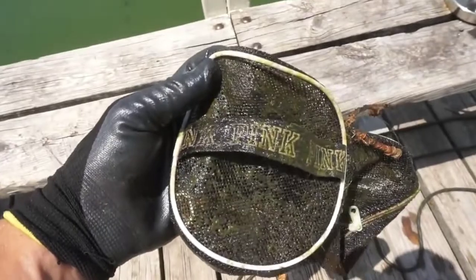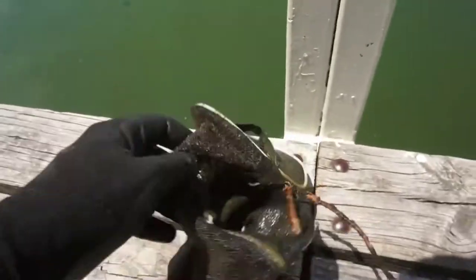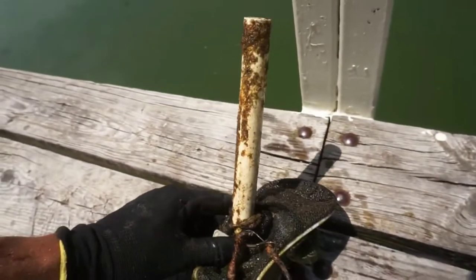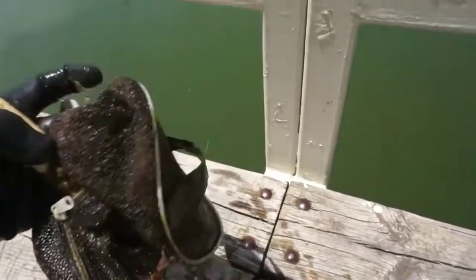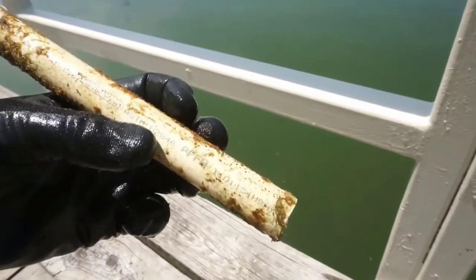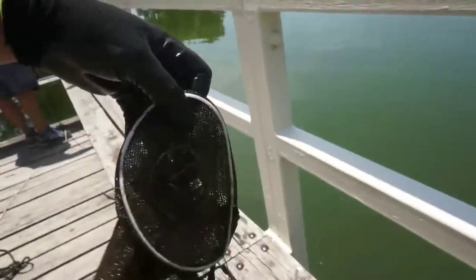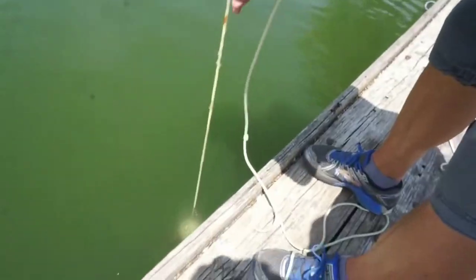Pink bag — little pink makeup bag. Look at this. Is there anything in it? That's the question. What in the world? Someone used this as a minnow trap or something? Looks like someone used this little bag as a minnow trap. I think that's what they did — used a pink bag as a minnow trap.